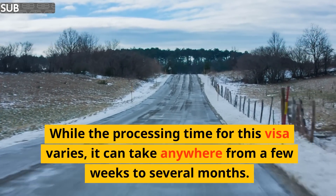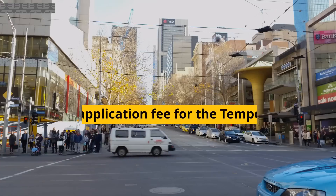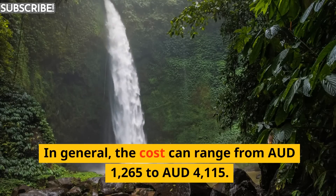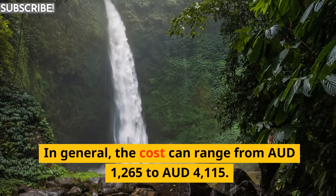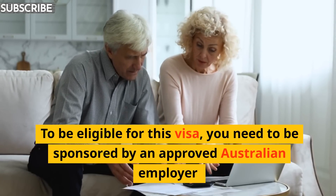While the processing time for this visa varies, it can take anywhere from a few weeks to several months. The application fee for the Temporary Skill Shortage visa varies depending on the stream of the visa and the length of stay in Australia. In general, the cost can range from 1,265 Australian dollars to 4,115 Australian dollars.